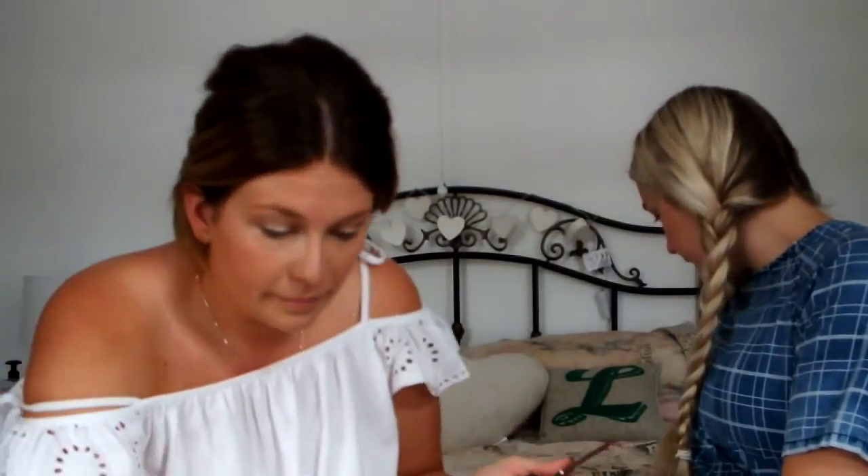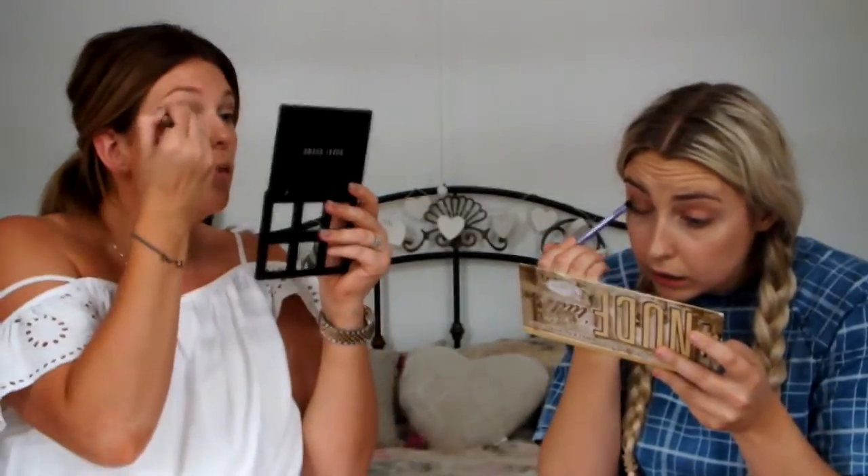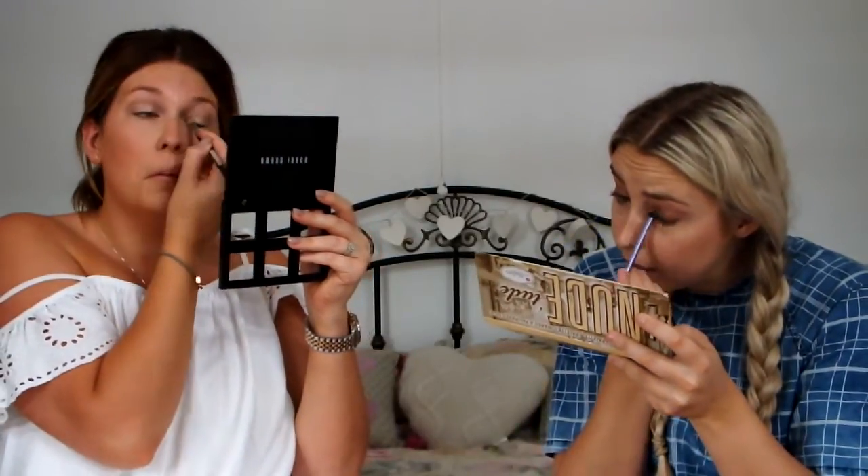And now I'm doing my eyes. I'm using The Balm Nude Tude palette. I can't see where I am in that mirror. I'm using the shade Seductive, putting that all over. This is so hard — I'm really struggling.